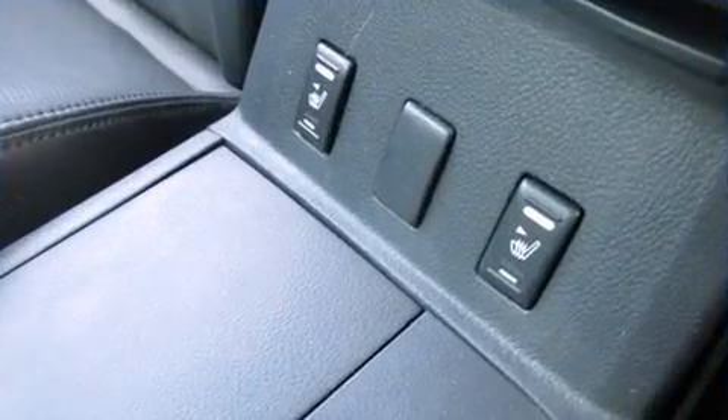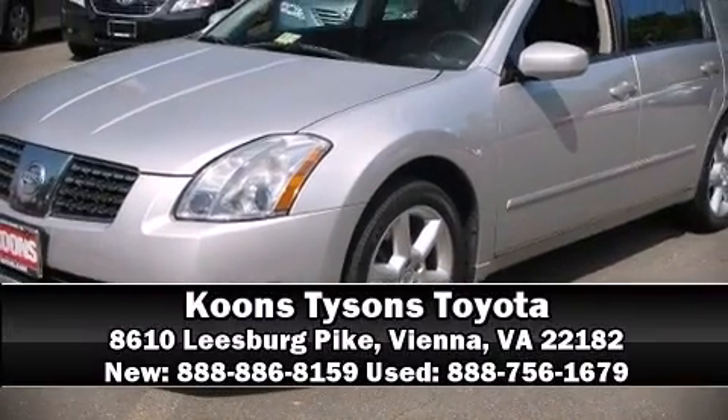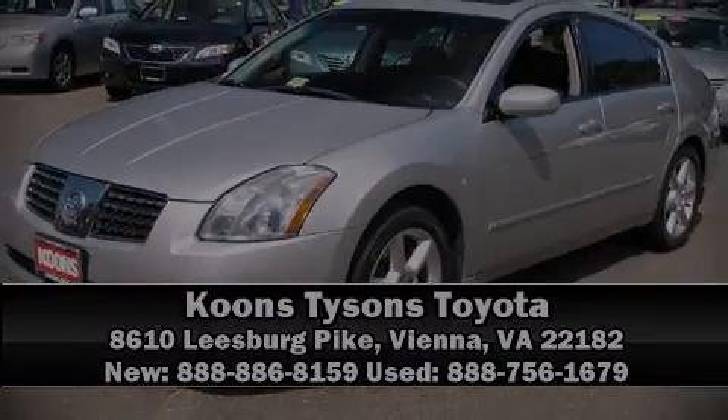Our sales reps are extremely helpful and knowledgeable. Stop by our dealership or give us a call for more information. Visit our website at www.cda.tv.com.